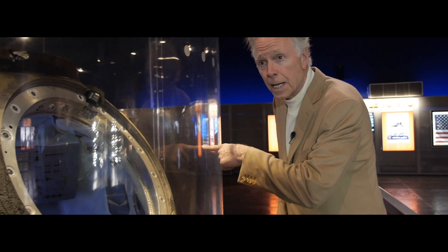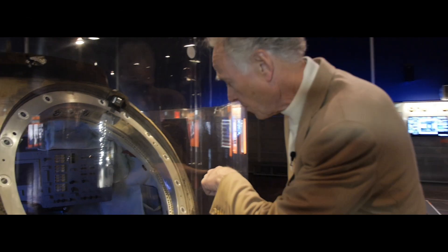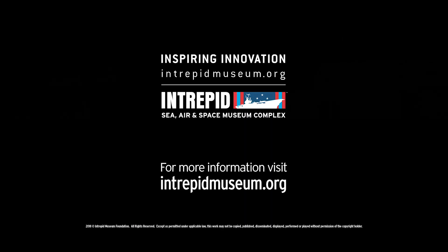Soyuz TMA-6 is on loan from my good friend and fellow space flyer, Greg Olson. We are grateful for his generous support of this exhibit, and I personally am very grateful for his friendship. For more behind-the-scenes videos, visit intrepidmuseum.org.